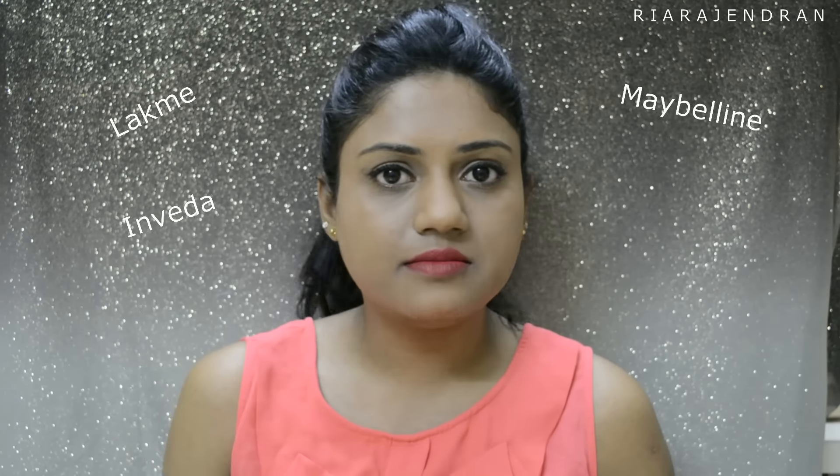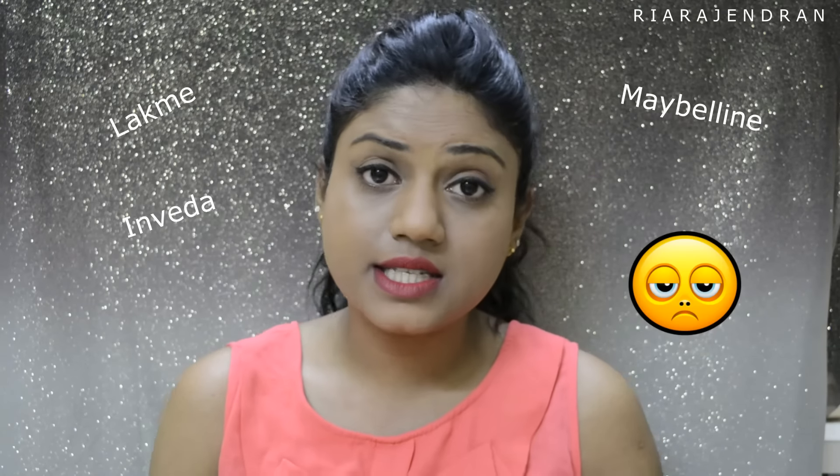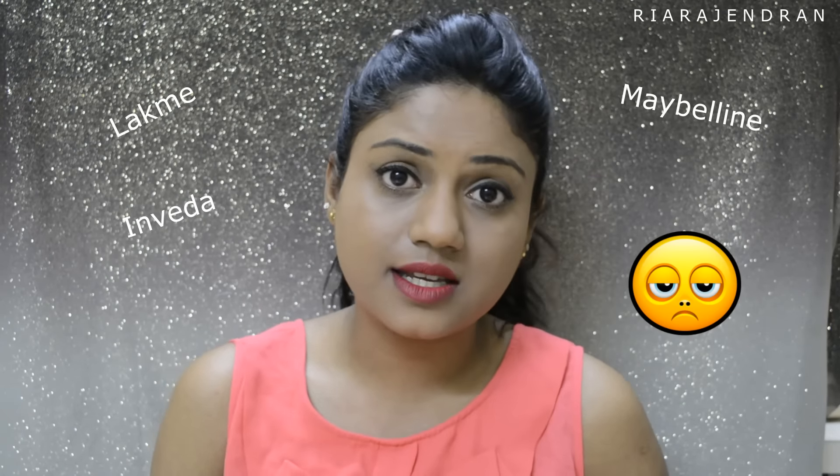Particularly speaking about myself, I have used almost all the CC Creams and BB Creams until now — be it Lakme, Maybelline, Inveda, whatever. Till date, I have never found a BB or CC Cream that actually matches my skin tone, which is why I do not prefer using any BB or CC Cream. So I had really high expectations with this BB Cream, and I must say all my expectations were fulfilled.